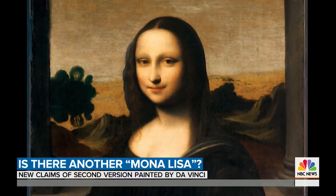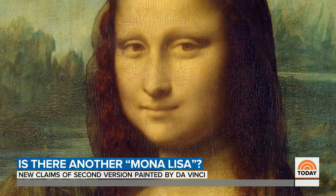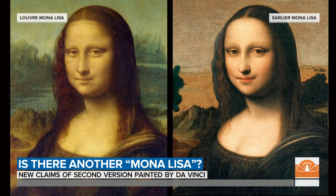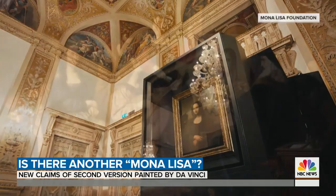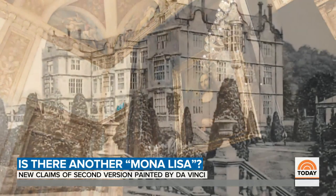That iconic smile, those watchful eyes — but this isn't the famous Mona Lisa, which hangs in the Louvre attracting millions to Paris every year. This controversial other portrait, so similar to Leonardo da Vinci's masterpiece, has long sparked intense debate. Is it just a copy, or an earlier version finished by da Vinci himself? A new legal dispute over ownership of the mystery painting has reignited interest in its authenticity. It first surfaced more than 100 years ago in an English country house and once even hung in a London apartment.